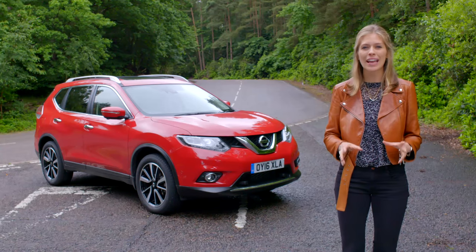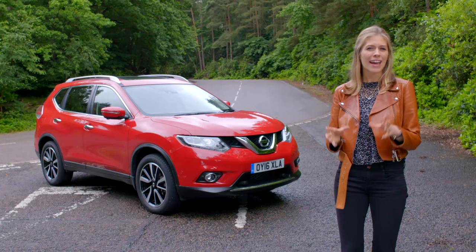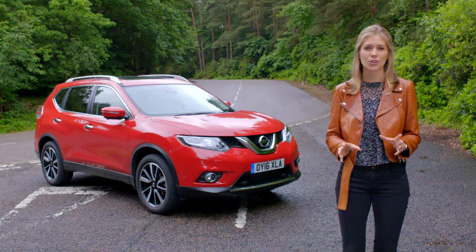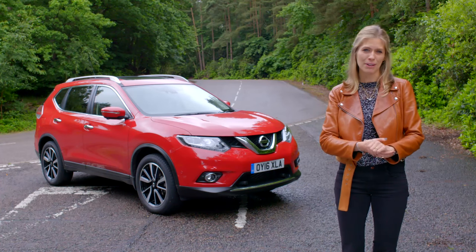If you're in the market for a new SUV and you need a bit of extra space and practicality, then the X-Trail is a great choice and it's ready for all the rough and tumble of family motoring.